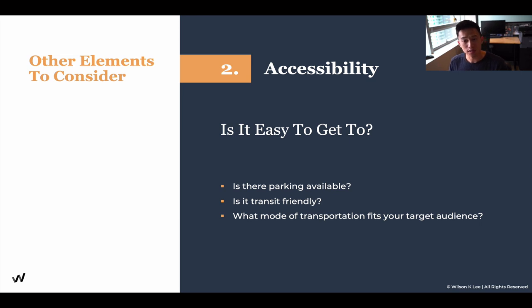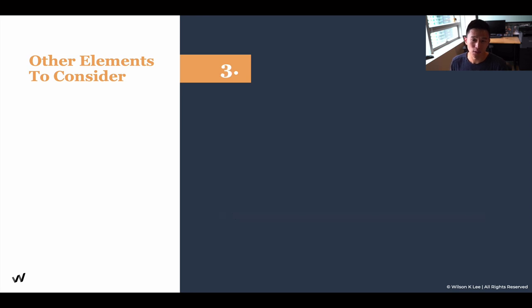Versus if it's transit friendly, mostly high school kids and university kids. So understanding the accessibility for your specific concept is equally as important.